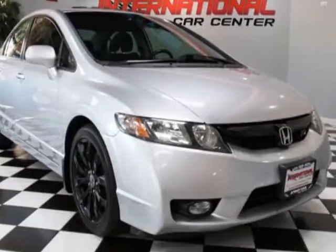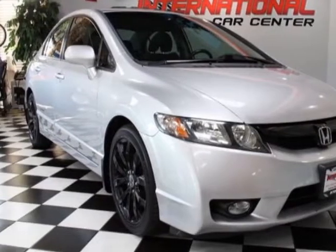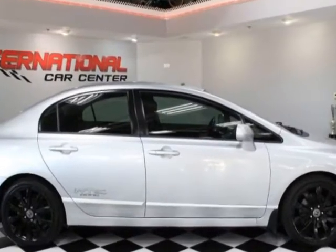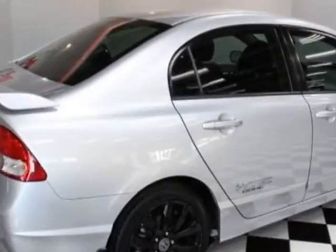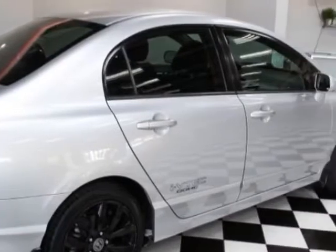Take a look at this 2011 Honda Civic Sedan. This Civic Sedan has just under 147,500 miles. For your protection, a warranty is available for this vehicle.